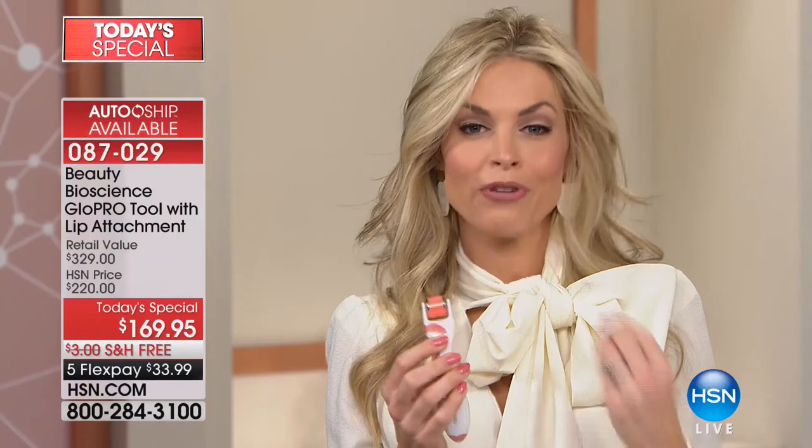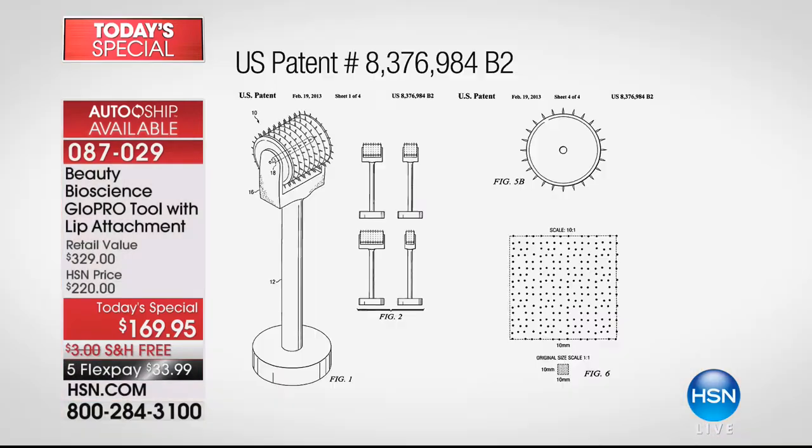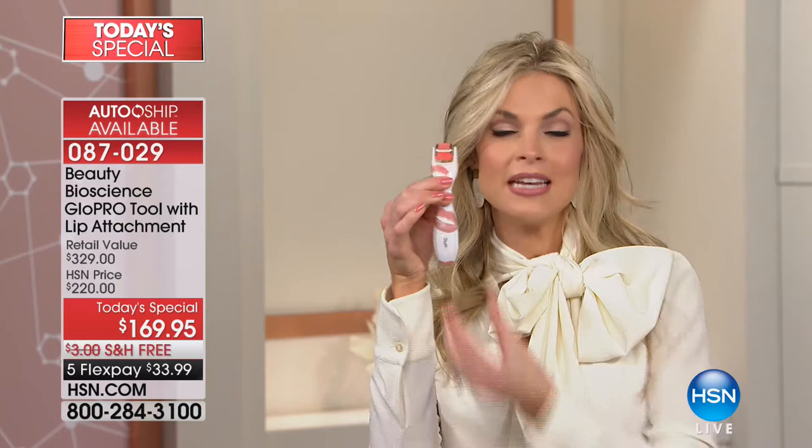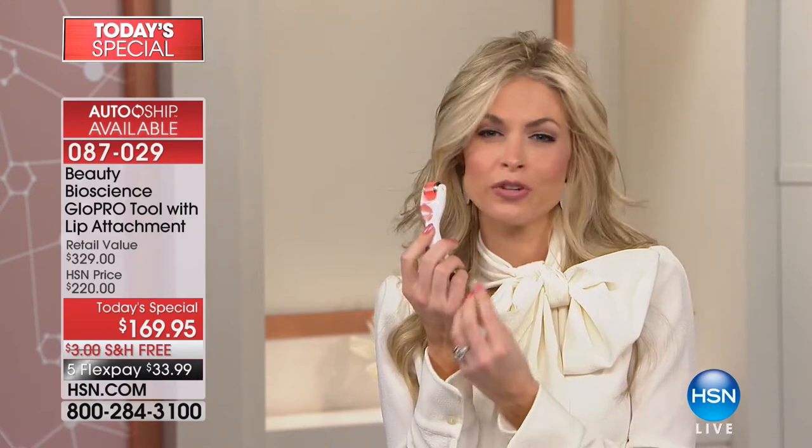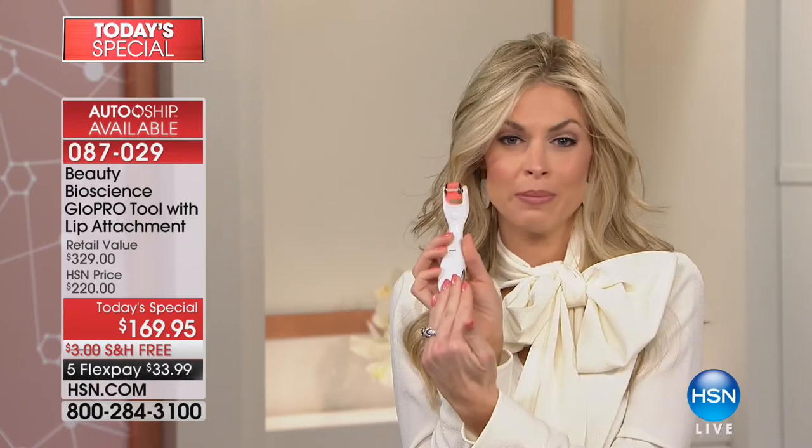My father invented microneedle technology 15 years ago. Here is the original patent. When he told me, I said, 'Is this a torture chamber?' It turned out it was genius — because instead of horizontally stripping the skin, we go vertically. The current version also has red LED, vibrotactile stimulation, and a contoured no-slip design so it's comfortable even for those with arthritis. It comes loaded with batteries, ready to go.